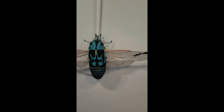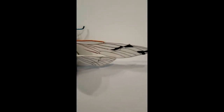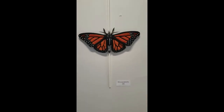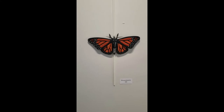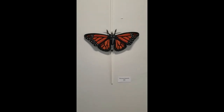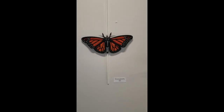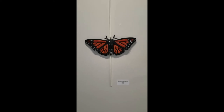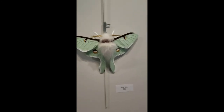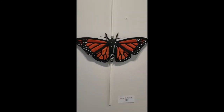Moths and butterflies eat primarily the same thing when they're adults — they eat nectar. But when they're larvae or in their baby form, they usually have what's called a host plant. Certain butterflies will lay their eggs on that host plant. We all know that monarchs love milkweed, and they will only eat that plant as a larva until they get old enough to go to their cocoon or pupa. After they become an adult, they drink nectar. And some species of moths actually don't even have mouths at all — they stop consuming food when they are larvae and just continue the rest of their life without eating anything else.